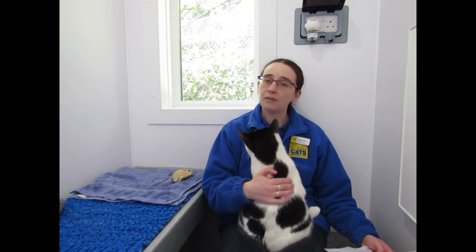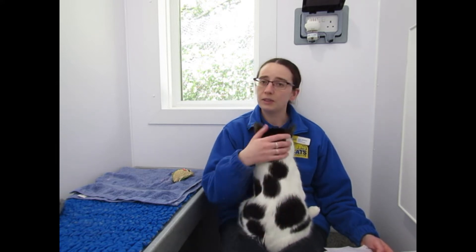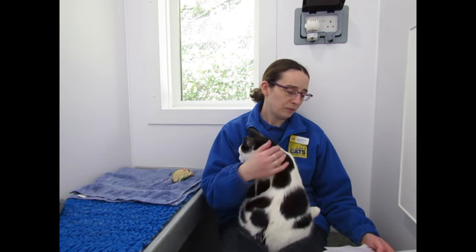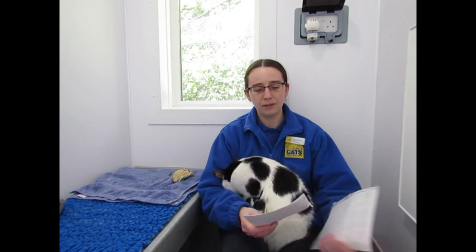Sarah has asked: do you have everything you need for the cats? We do have most of the things that we need at the moment, luckily, and people have been really generous. There are a few things we still need for the running of the centre, so I'll link to our Amazon wishlist in the description of this video. If there's anything you'd like to send us, we'd be very grateful.